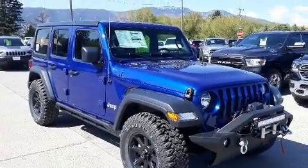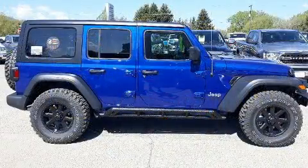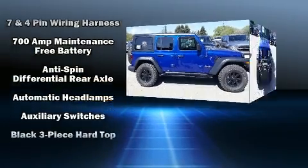Load your family into the 2019 Jeep Wrangler Unlimited. Top features include power windows, front fog lights, skid plates, a trailer hitch, rear wipers, and much more.